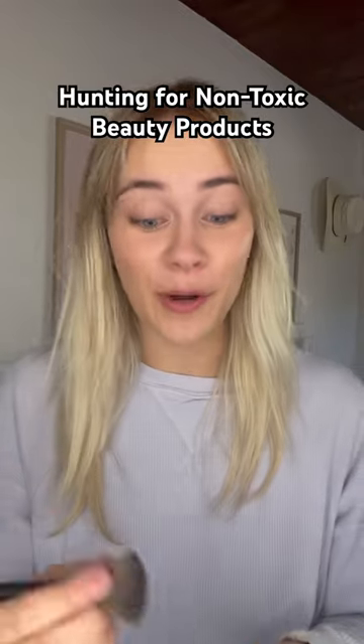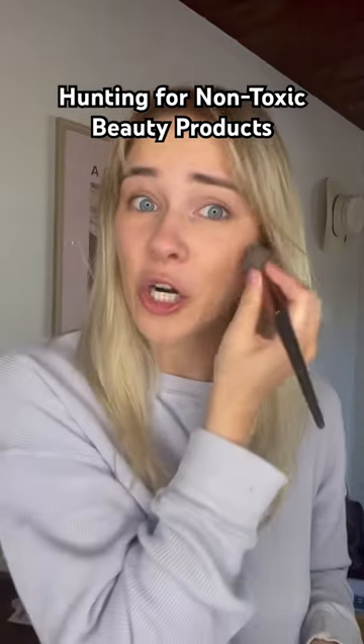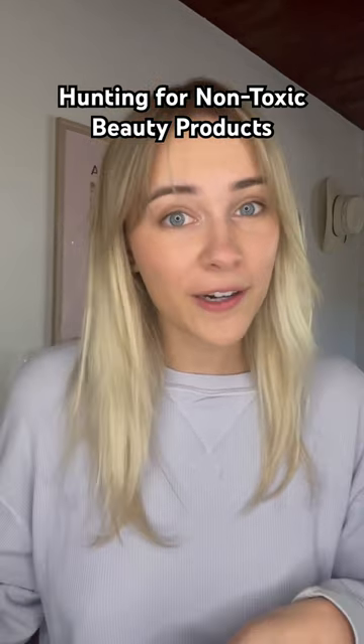I've been on the hunt to find some natural beauty products, and let me tell you, it is much harder than you'd think. We're going to head over to Sephora to see if we can find some products with better ingredients.